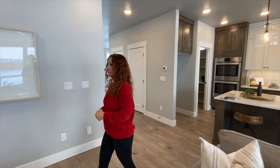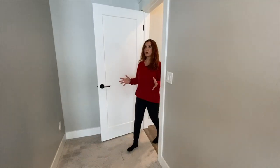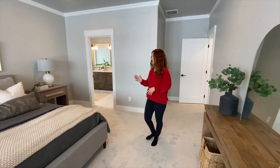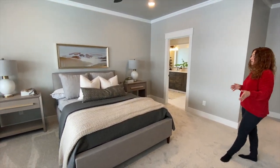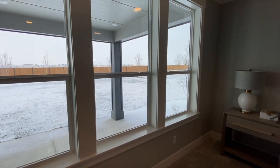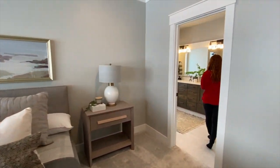The best part of course is the master suite. The main level master is a very decent size — again with lots of windows flooding in natural light. There's a queen size bed in here but a king would fit perfectly as well with the nightstands, and you have plenty of room. And then of course you have this gorgeous master bath.